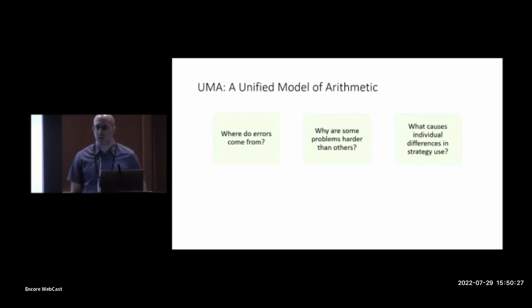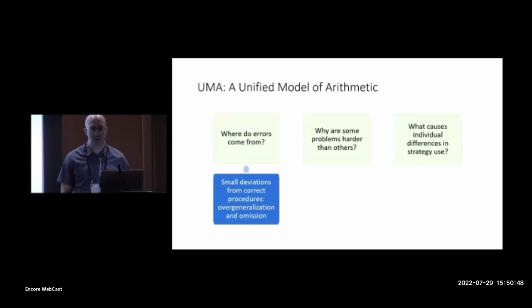First, where do children's errors come from? Many models of arithmetic just focus on error rates, but we're very interested in the specific errors children produce — why do they say this instead of that when they don't get the right answer? Our model proposes that the primary source of incorrect answers is correct procedures. Children error not by doing something totally off the wall or idiosyncratic, but by making small and predictable deviations from basically correct procedures.